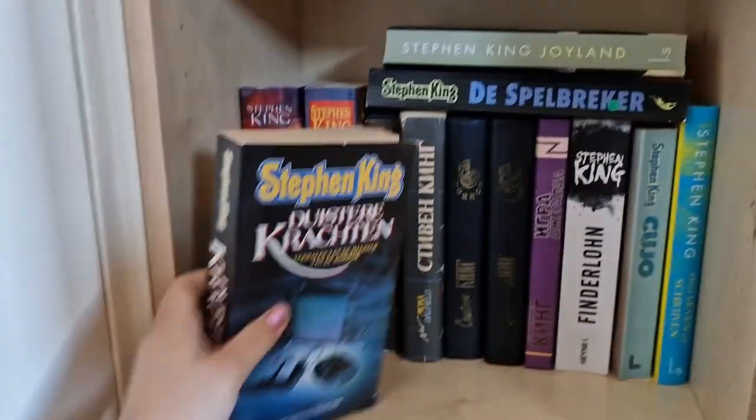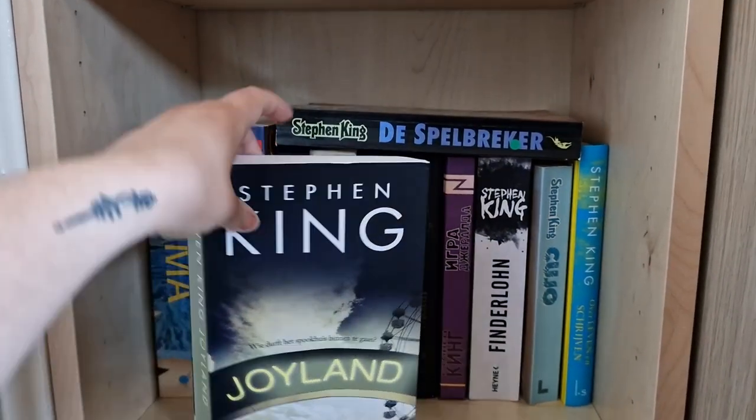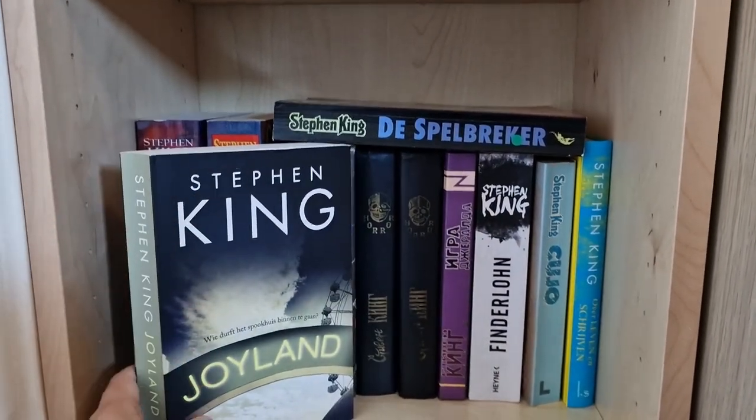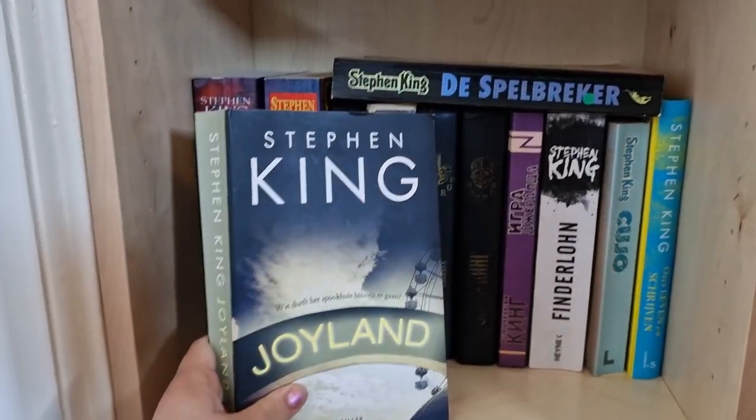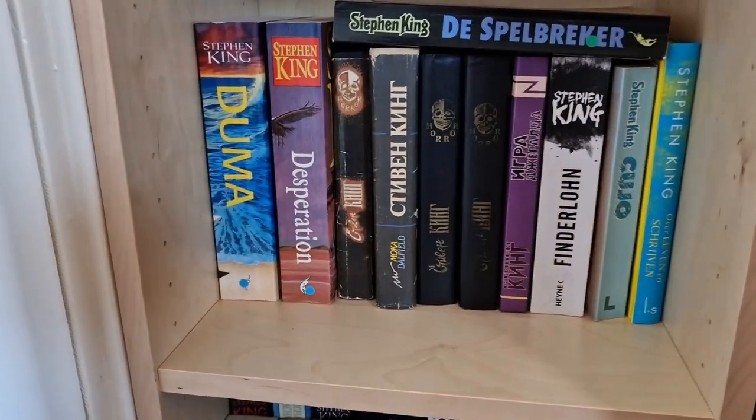Then we have Joyland, which I've read. It's quite a nice story — not his best book, but I really enjoyed reading it, I think in the summer last year.